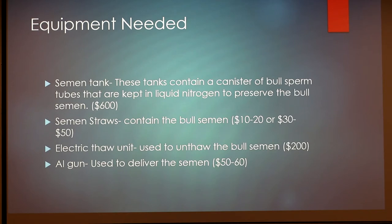Semen straws obviously contain the bull semen. On average they run $10 to $20, and that's probably for commercial cattle — less expensive than the $30 to $50 for show bull semen. The electric thaw unit is used to unthaw those semen straws and get them ready for when you're going to actually breed the animal. Those run around $200 on average. And then the AI gun, which is used to deliver the semen, runs $50 to $60 on average.